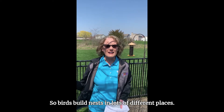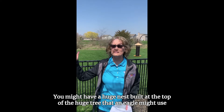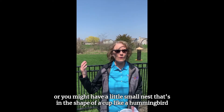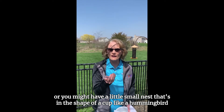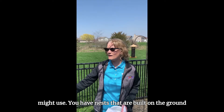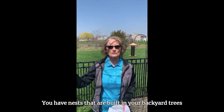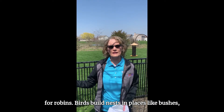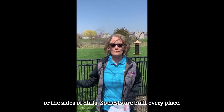Birds build nests in lots of different places. You might have a huge nest built at the top of a tall tree that an eagle might use, or you might have a little small cup-shaped nest like a hummingbird might use. You have nests built on the ground for ducks, nests built in backyard trees for robins, and nests in bushes or on the sides of cliffs. Nests are built every place.